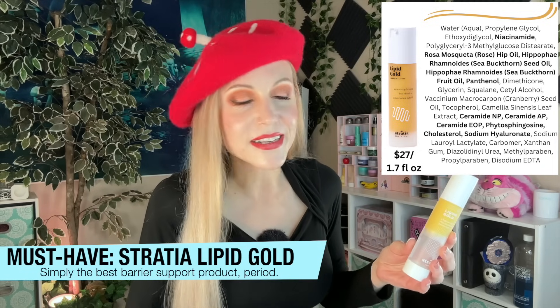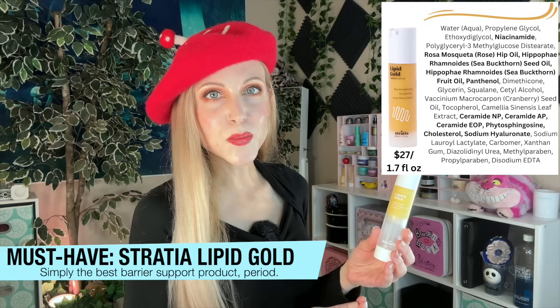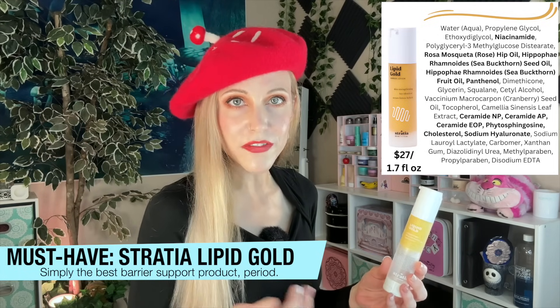Ceramides are pretty easy to find and there's no shortage of niacinamide in the world of skincare, but Lipid Gold is special — and I think that's because it is the full formulation. It's also a fully fragrance-free product. Some people might not like the smell of Lipid Gold since it has that fragrance-free smell to it; all skincare ingredients have smells whether we call them fragrance or not. Fragrance can be a real mixed bag — it might make things smell better, but when your barrier is compromised, that's a good time to go fragrance-free. It's a product I always know I can rely on and it's been in my favorites list pretty much since I found it.